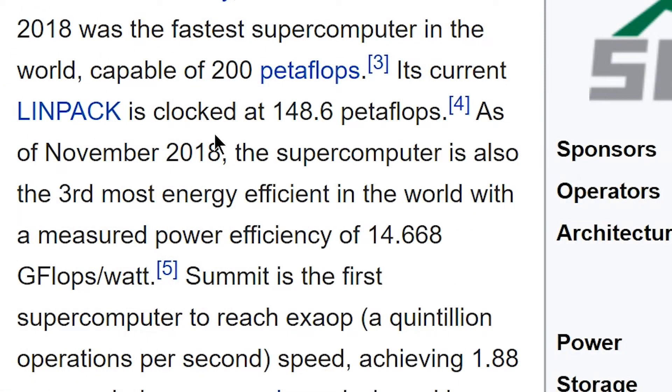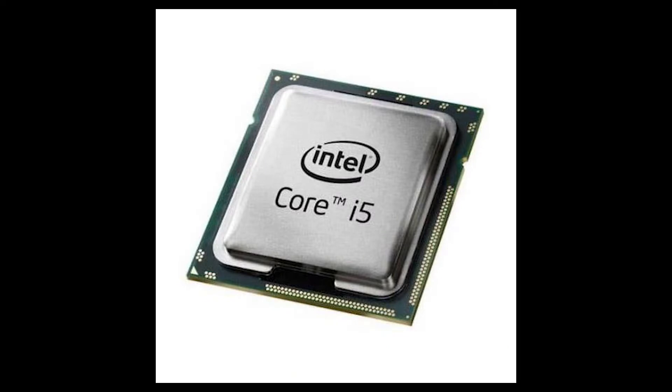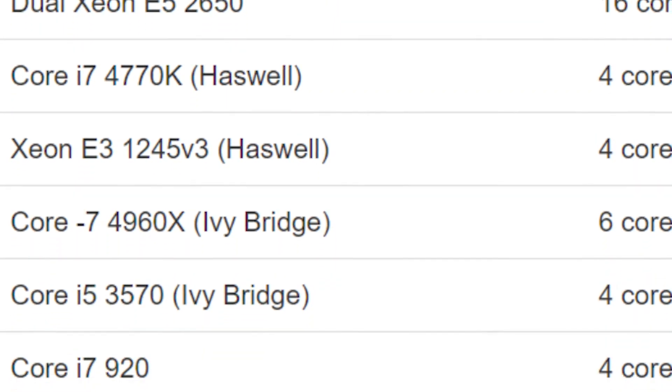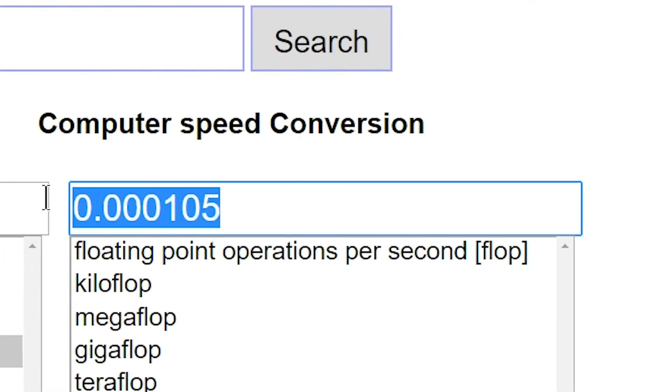It's capable of 200 petaflops. And if that wasn't enough, it's also the third most energy efficient in the world. For reference, an Intel Core i5-3570 Ivy Bridge 4 Core 3.4GHz is capable of 105 gigaflops. And if we do the math, that's literally only 0.000105 petaflops.